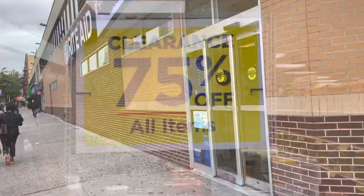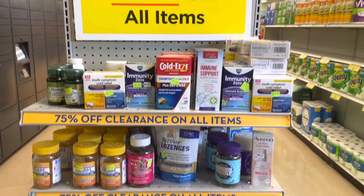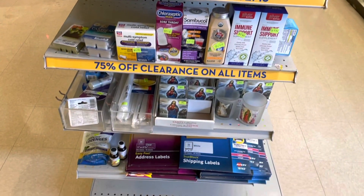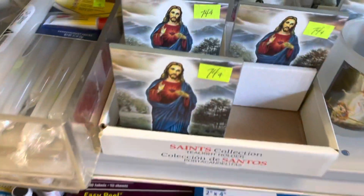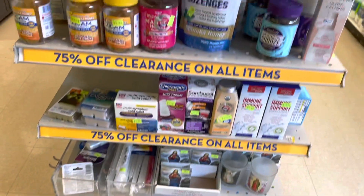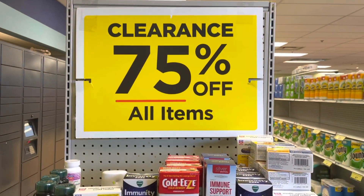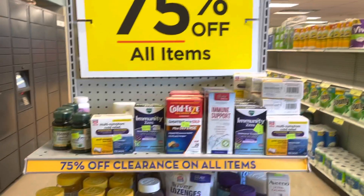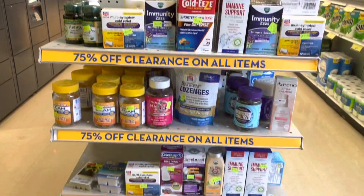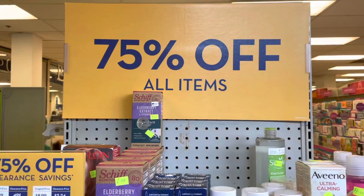We are at Rite Aid number three. The clearance section here seems to have about the same amount of stuff as the second Rite Aid — aside from something priced at 74 cents — but no CFL. All the CFL on the shelf are the new ones, so I definitely think I missed out on that clearance sale.